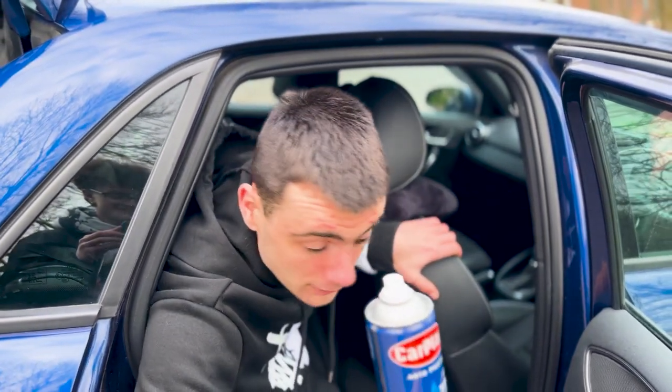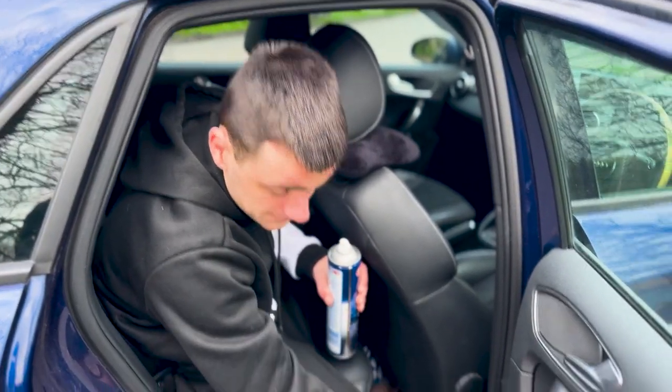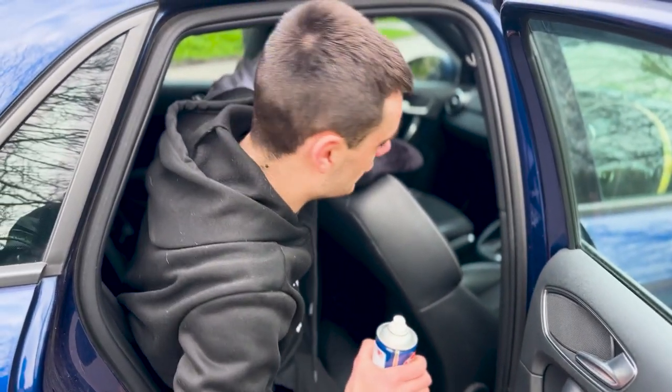A fun fact about this car: if you've seen these here, there are speakers here and speakers at the bottom. This car has got eight speakers in it. For a little car that's really good, and I do like to blast music quite loud.